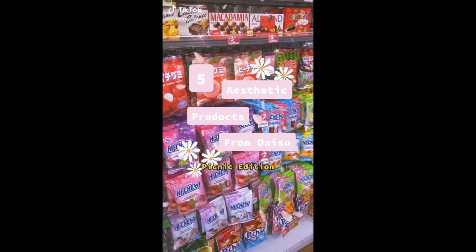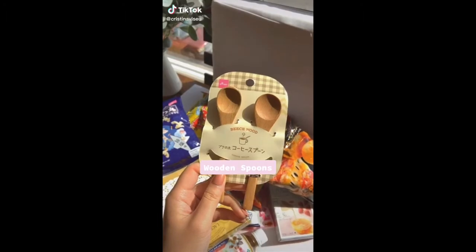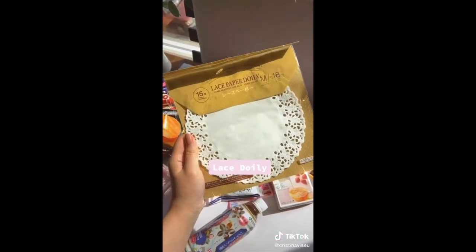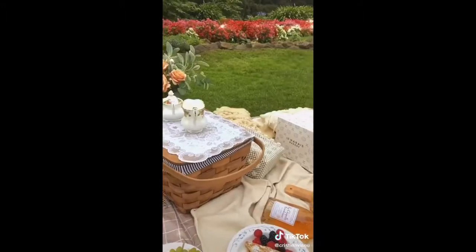Five aesthetic products you need from Daiso for your next picnic. I got these wooden spoons and they are absolutely adorable — I think they're perfect for coffee or for desserts. Food always looks more elevated on a lace doily. I like the round one for cakes and pastries and the longer, bigger one for plates.